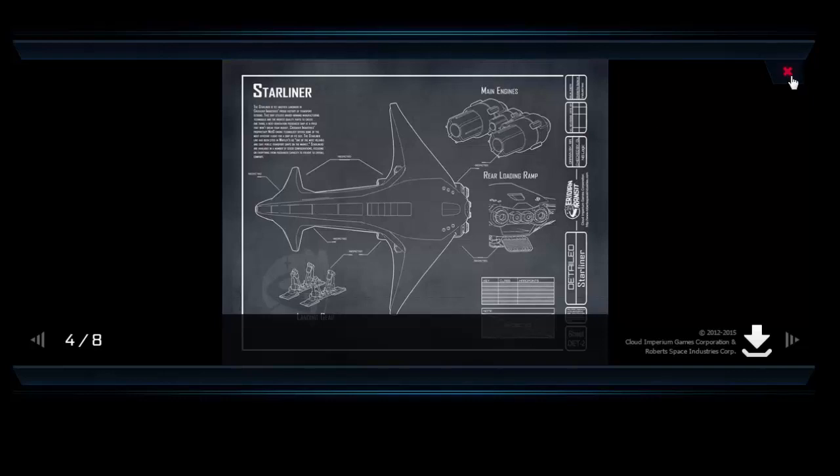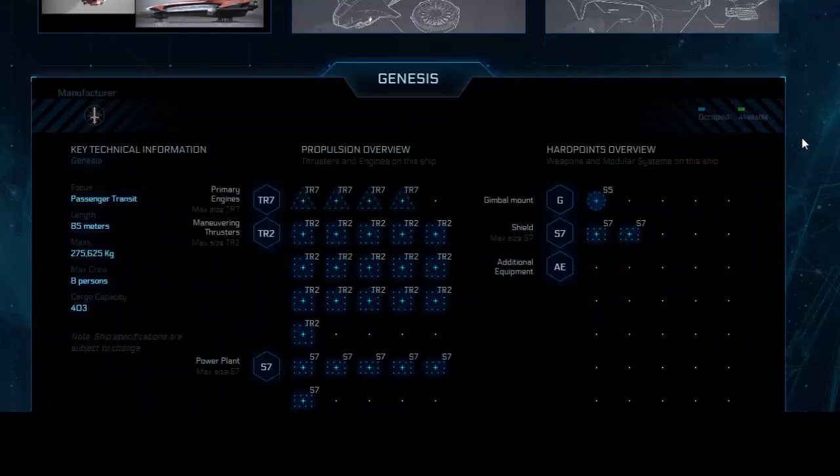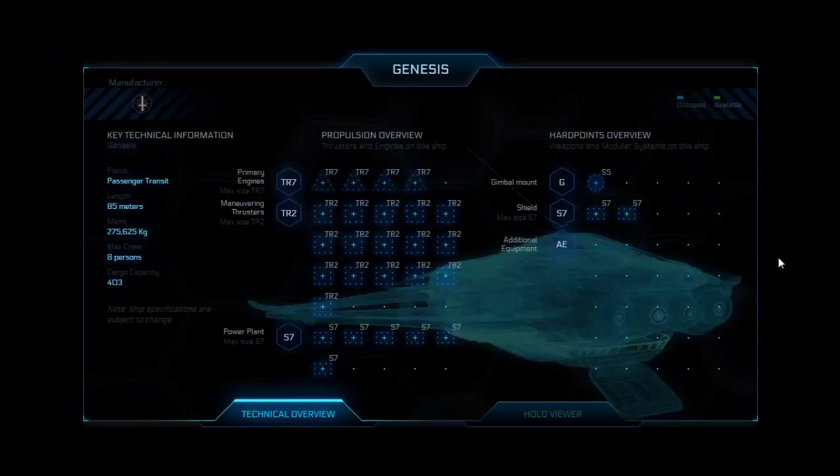These are questions that will have to come up at some point, because I, for one, would love to try and sneak into a cargo area and take the crew by surprise. Now here we are on the Genesis technical overview. I did want to begin with the holo viewer and then come to the technical overview, but there's a slight issue with the positioning of this ship since it was only just released. So I'll just leave the holo viewer for this time.